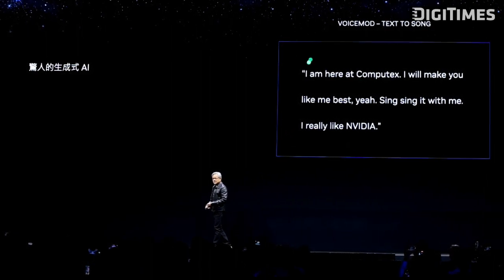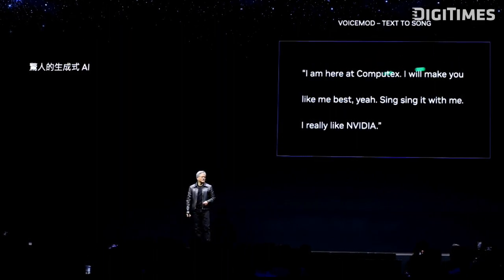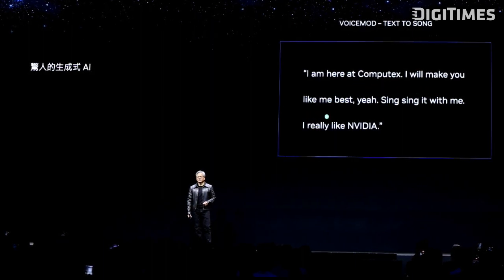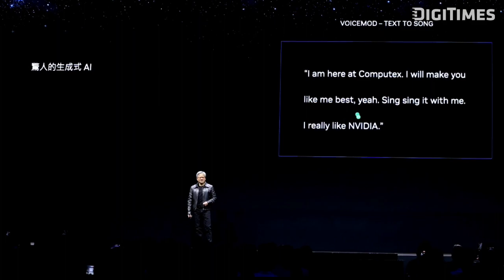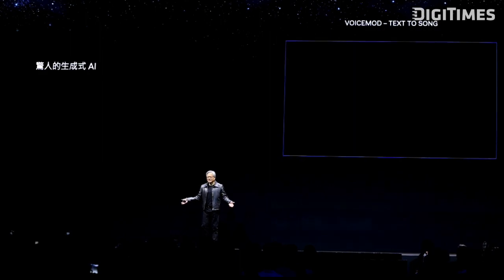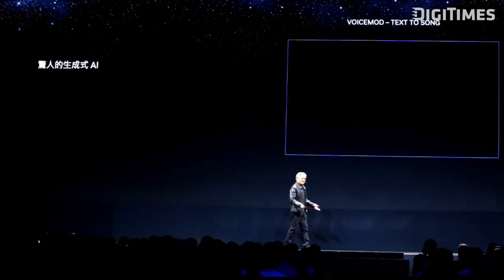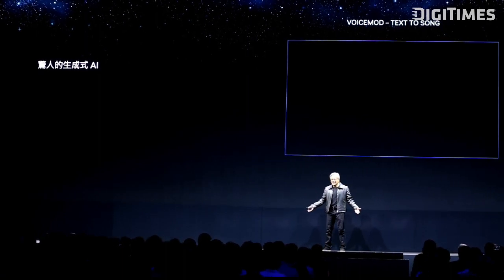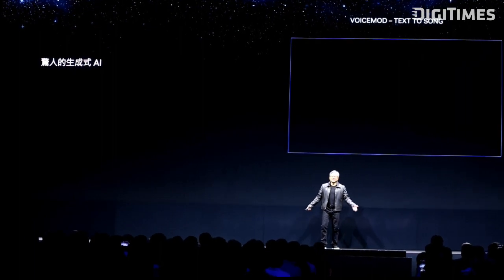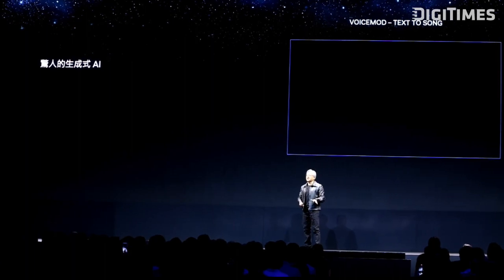Play it. I'm here at Computex. I will make you love me best. Yeah, sing it with me. I really like NVIDIA. Can't you do that? I couldn't do any of that — that is so good. Okay, 大家, you know karaoke, right? Taiwanese love karaoke.